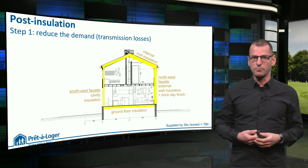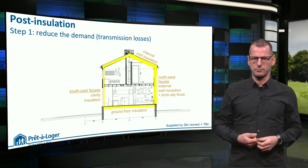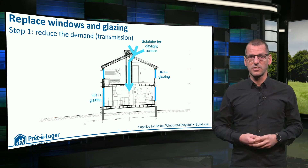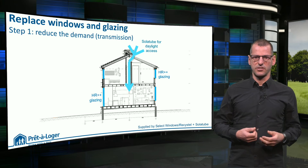On the south-eastern façade, the cavity of the wall was filled with vapor-permeable insulation. As another measure of step 1, we replaced the single glazing with the best-insulating double glazed windows, and we introduced daylight-catching solar tubes.